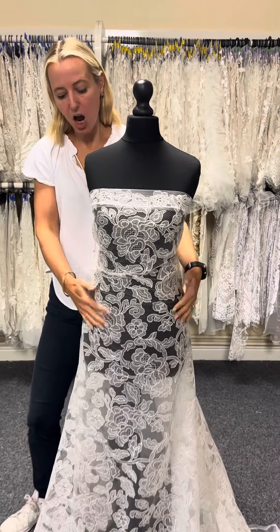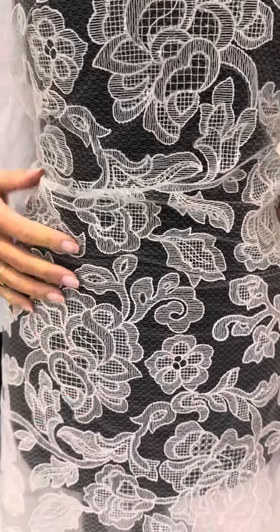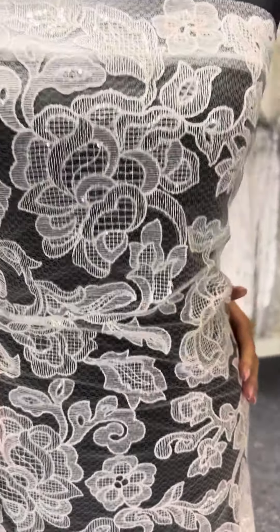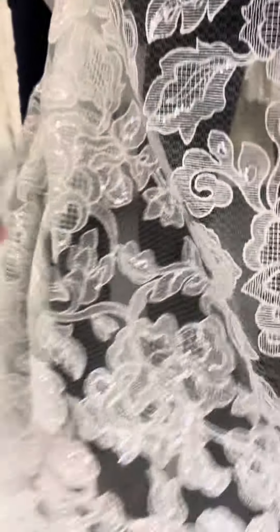The first one is called Gossier and we've got this lovely floral design, quite a modern aesthetic. We've got the design running all the way through the lace from one selvedge to the other and it's covered in these lovely translucent sequins which catch the light and they sparkle.